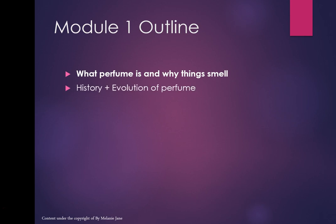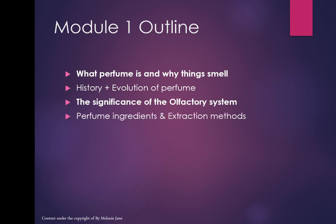We'll be briefly looking at the history and evolution of perfume, the significance of the olfactory system, perfume ingredients and the various extraction methods. We'll also be doing a personality quiz linked to fragrance preference — that's my favourite part.